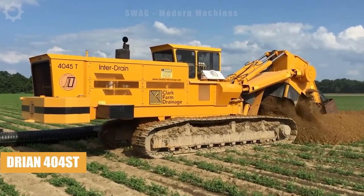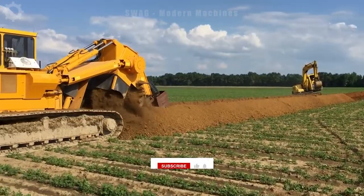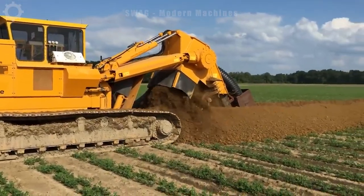The Interdrain 4045 T15-inch chain excavator is commonly utilized in the construction of drainage systems, large drainage panels and the installation of drainage pipes, particularly in rural areas.